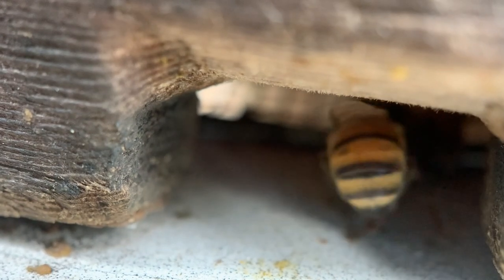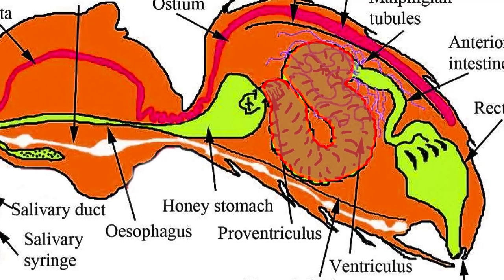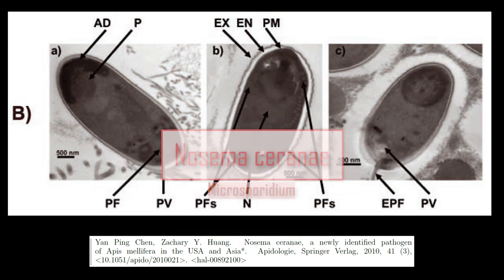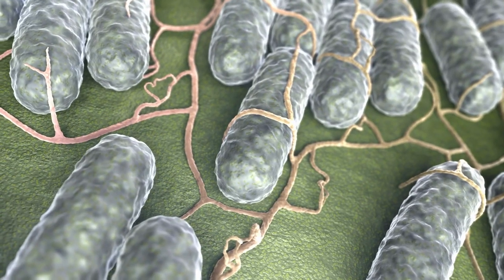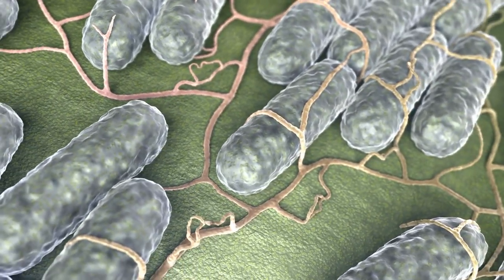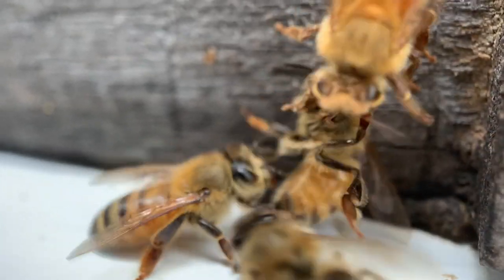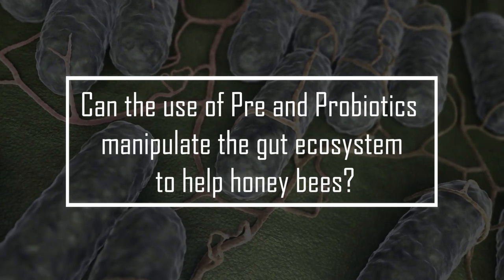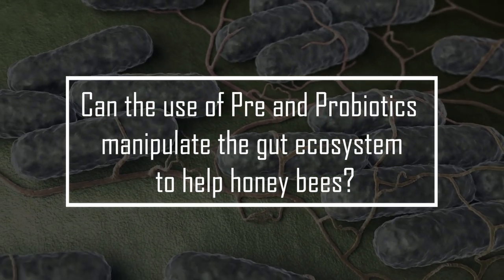One of the problems in the modern beekeeping era is a fungus that infects honeybee gut cells, the microsporidium Nosema serranae. Honeybee researchers hypothesized that stimulating the gut microbiome using pre and probiotics could interfere with the life cycle of this disturbing honeybee enemy. Can the use of pre and probiotics manipulate the gut ecosystem to help honeybees fight Nosema infection?